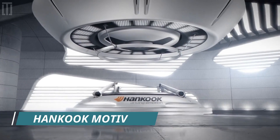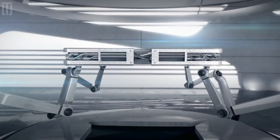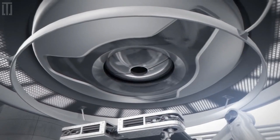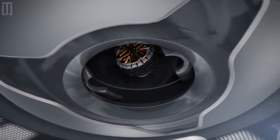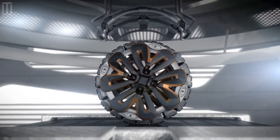Hankook Motive is the most flexible 4x4 tire to be conceptualized. The variable blocks move according to the surface shape. It provides extreme grip in extreme situations and, as it does not use air, there are no concerns with blowouts.